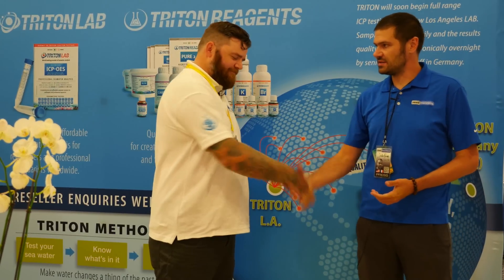This is reefbuilders.com live at the Triton booth in MACNA, San Diego, and I'm here with Tim Caldwell of Triton Applied Reef Bioscience.